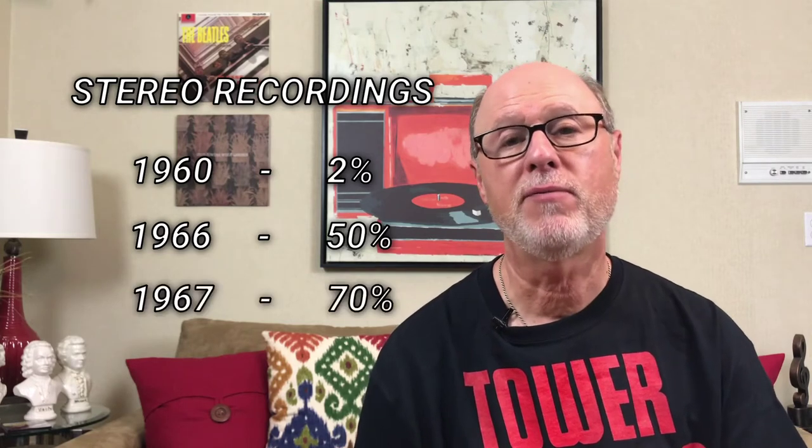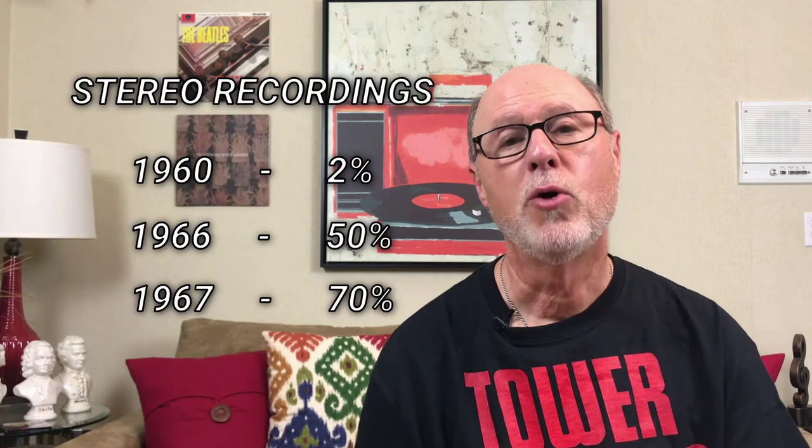The very small record labels continued with monophonic recordings through the 1960s. Jazz labels typically recorded in the 1960s in mono, but not all albums were monophonic. Here are some numbers: in 1960, only one in approximately 50 albums released were true stereo recordings. By 1966, about half the recordings were true stereo. By 1967, stereophonic recordings were outselling monophonic recordings. And by 1968, most record labels were not producing monophonic recordings.